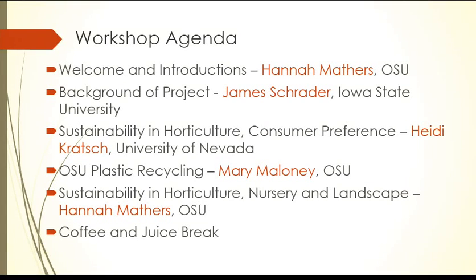Welcome to the container symposium here at Ohio State University. My name is Hannah Mathers. I'm the nursery extension specialist for Ohio State University, and I'll have a talk in a little while so you'll get to know me more. We're also going to walk out to our container trial that we have, overwintering in the retractable roof house, so we can meet and talk there too.